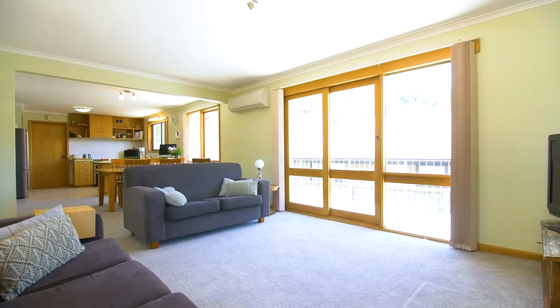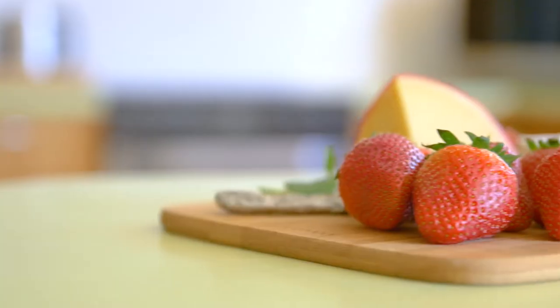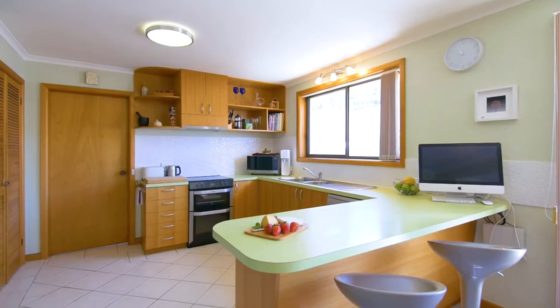The floor plan to this property is simply superb. You're greeted by an open-plan kitchen, dining and living space which is flooded in natural light.